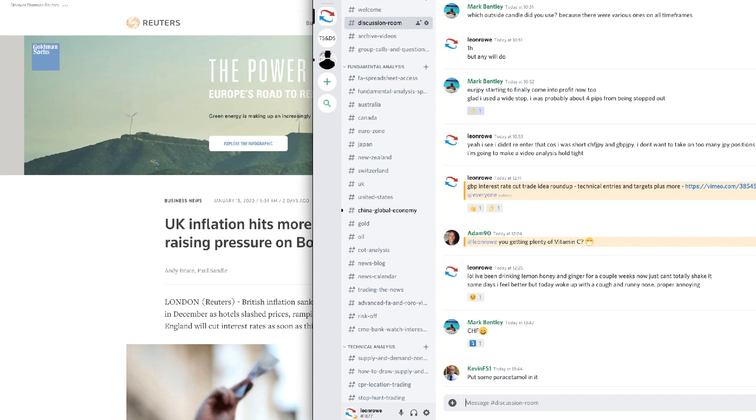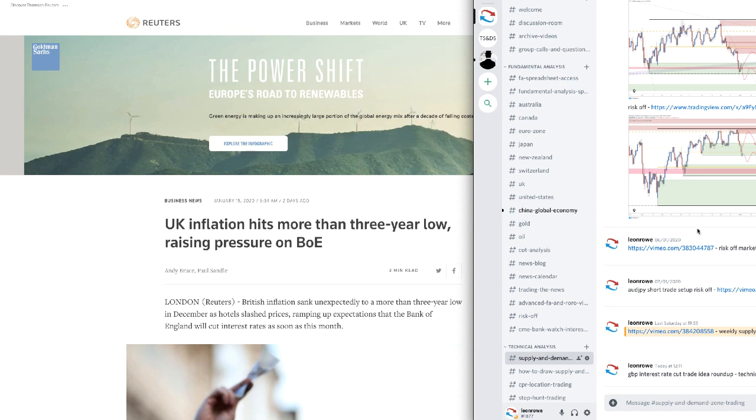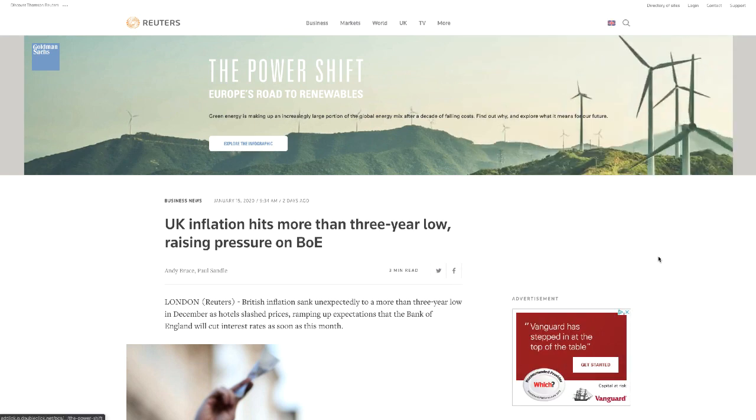I'm going to be off for the weekend now — I'll probably be in and out of the room at some point, but I'm going to relax for a bit. I won't be in the room on the weekend but I will be posting the weekly analysis: weekly zones, daily zones, chart analysis. Remember, the full strategy is in the supply and demand channel for this group. The YouTube version is for the general public and won't include the full strategy. Have a great weekend and I'll speak to you soon.